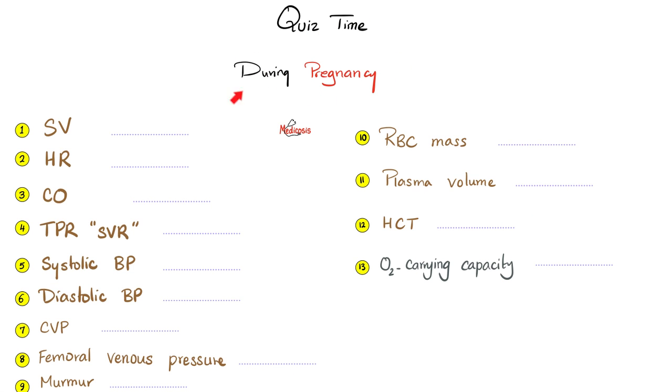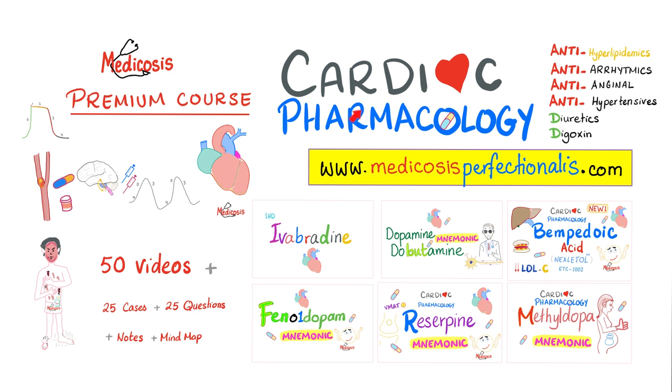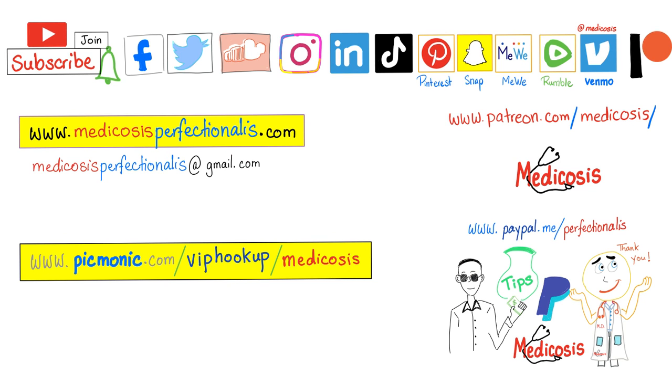Quiz time: during pregnancy, what happens to all these parameters — do they stay the same, go up, or go down? Let me know your answers in the comments. For more on estrogen and progesterone, check out my endocrine pharmacology course; for antiarrhythmics, my cardiac pharmacology course; and for renal blood flow, GFR, and kidney physiology, my renal physiology course — all at medicosisperfectionatus.com. Please subscribe, hit the bell, and click the join button. See you later — be safe, stay happy, study hard. This is Medicosis Perfectionatus, where medicine makes perfect sense.